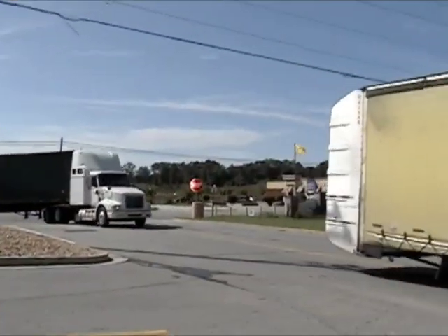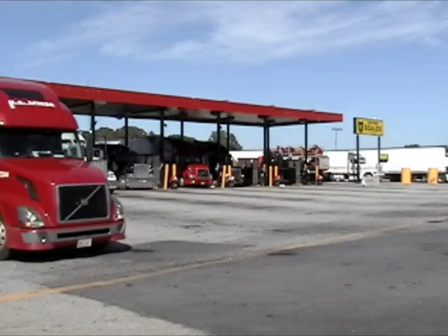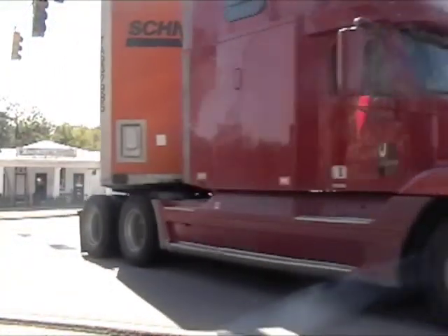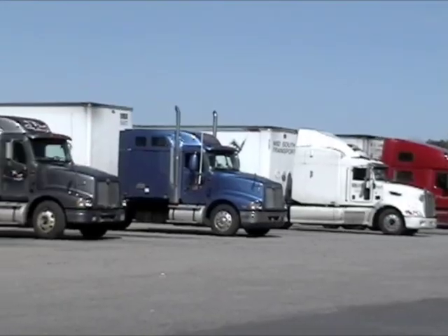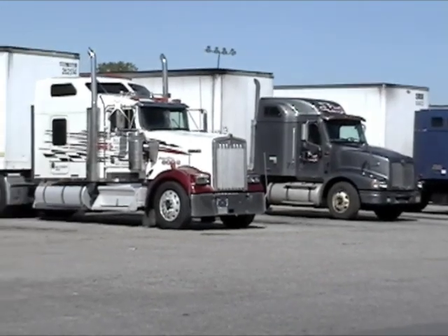Delivery trucks loaded with food and merchandise make tens of thousands of deliveries daily worldwide. Professional drivers pride themselves on their abilities to get in and out of difficult maneuvering situations, and rightfully so. However, there are many times when a professional truck driver wouldn't even think of pulling his big rig into certain places due to congestion, parked vehicles, and other obstacles.